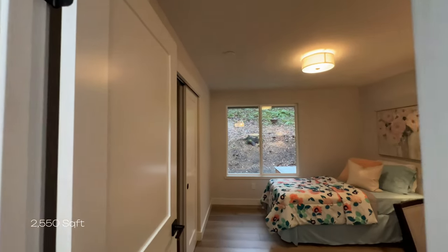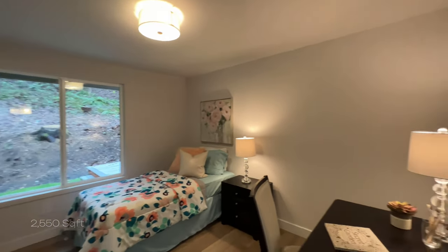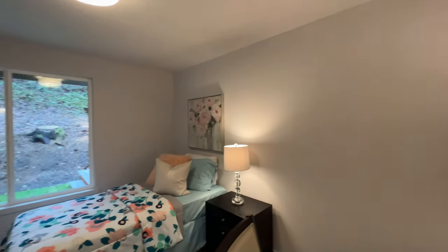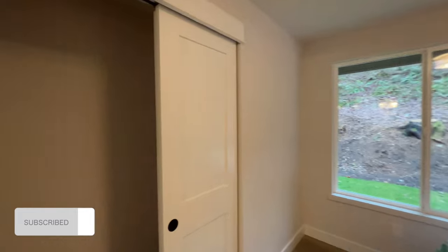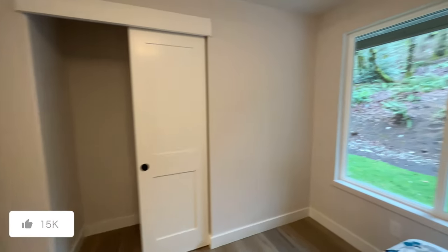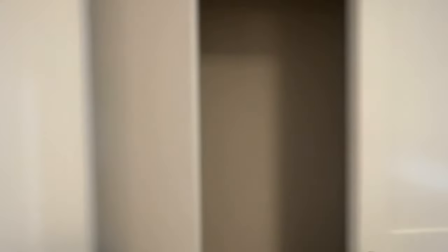Headed into the first bedroom — really good-sized room in my opinion. A lot of other homes I've toured, even more expensive than this at 1.7 million dollars, tend to have smaller rooms.